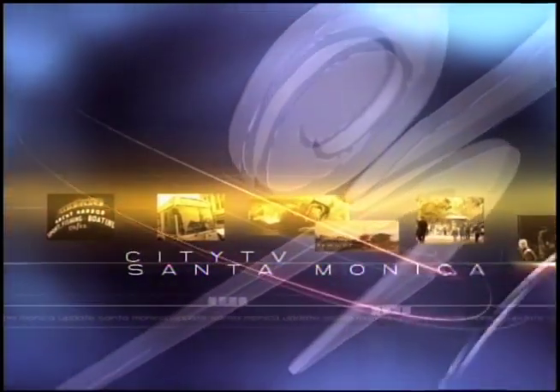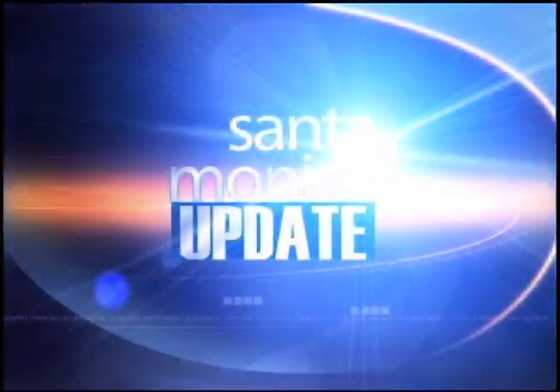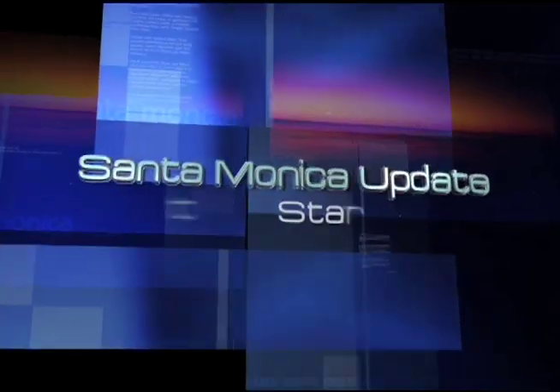I'm Tamara Henry. Santa Monica Update — your source for local news in Santa Monica. Santa Monica Update starts now.